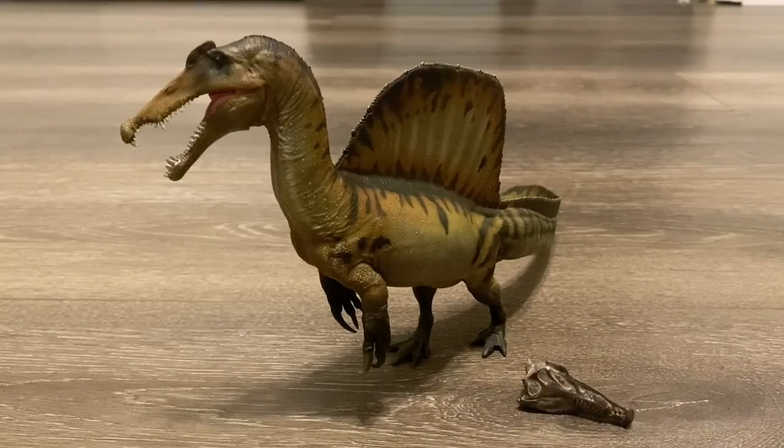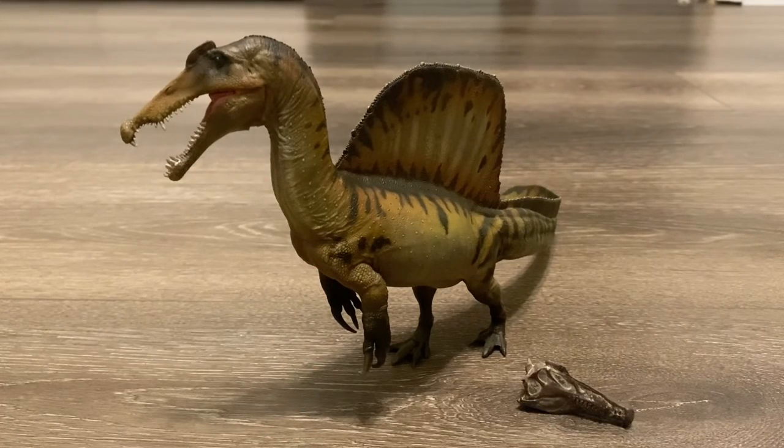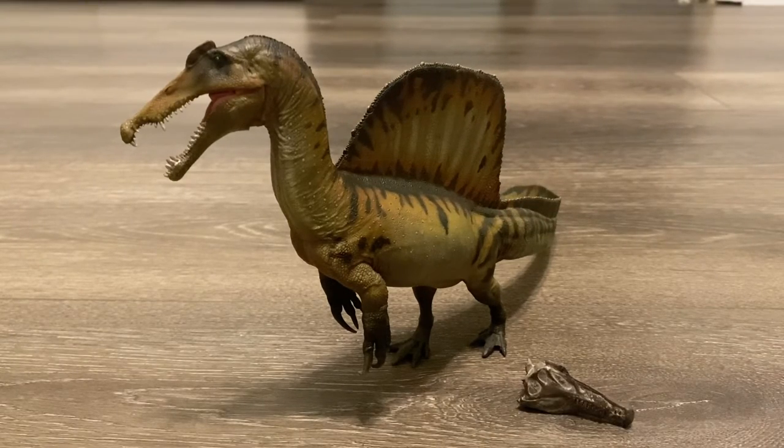Well, there you have it — that was my review on the PNSO Dinosaur Museum Eamon the Spinosaurus. I thought that the Saurophaganax was going to be my favorite PNSO release for last year, but I have to give it to this guy. The overall model is just gorgeous — it has amazing detailing and a superb paint job. The skull accessory is also a lovely addition. For now, this is the definitive Spinosaurus in my opinion, unless the Reborn one turns out to be better. My final rating is going to be a 9.5 out of 10. It's so close to getting a 10 out of 10 — my only issue is the size. I just wish it was bigger so we can finally have a 1:35 scale Spinosaurus.